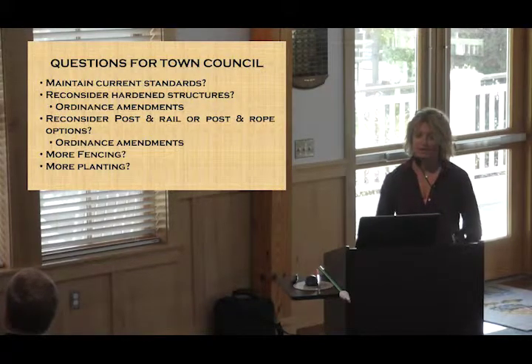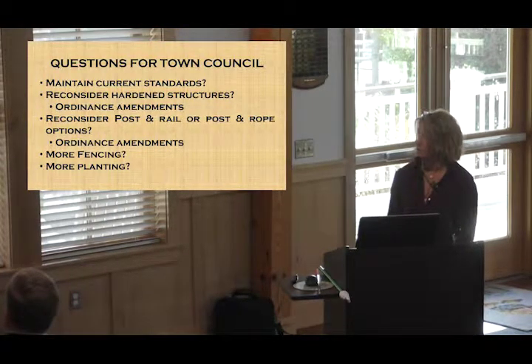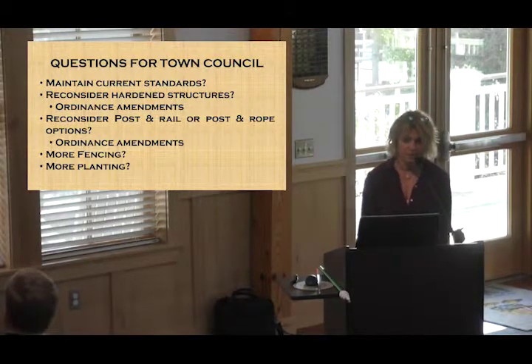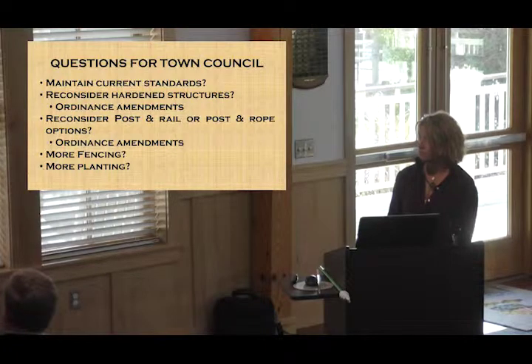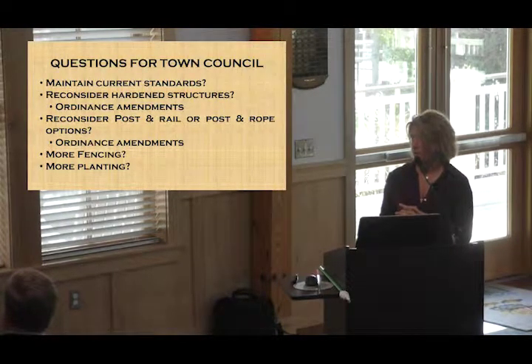We have a current standard, and there was discussion when we adopted it that we'd come back and revisit it at the retreat to decide how we're going to proceed — whether to stick with the same standard or implement others. The question for council is whether you want to reconsider hardened structures, which would require an ordinance amendment and sending it to planning board, or reconsider post-and-rail or post-and-rope options, or do more fencing and more planting.